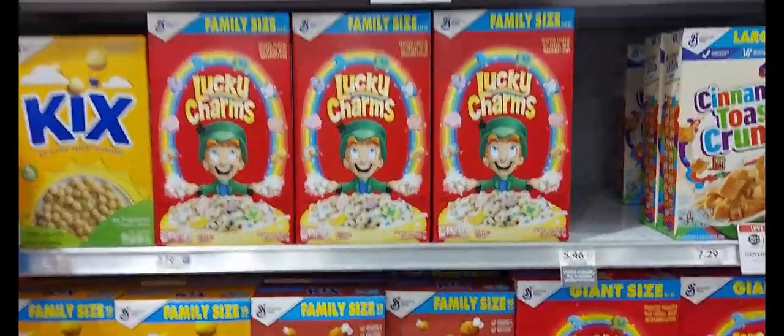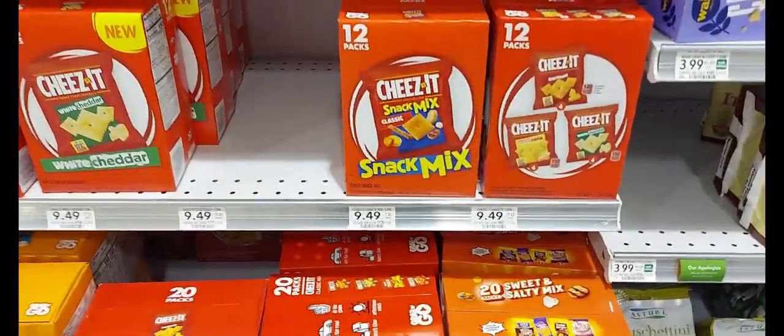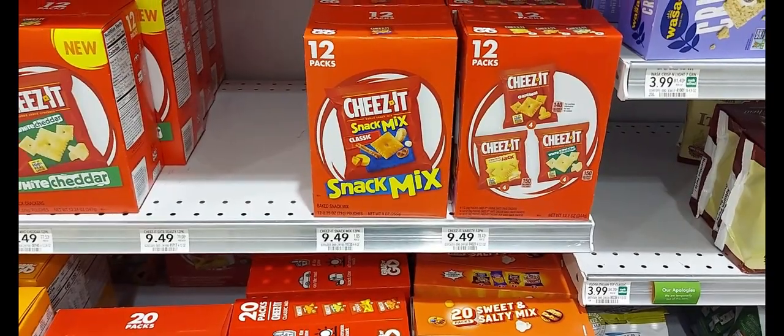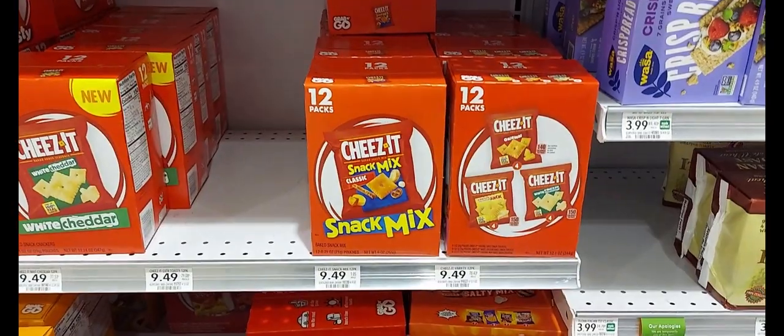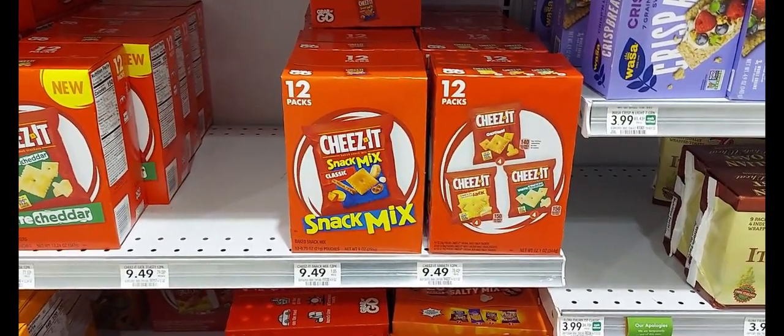Our next sale will be on the Cheeses. They're $4.49, buy one, get one. There's a $2 off two digital coupon and an Ibotta rebate for a dollar back on each box. After both the coupon and the Ibotta rebate, we'll get two for $5.79.